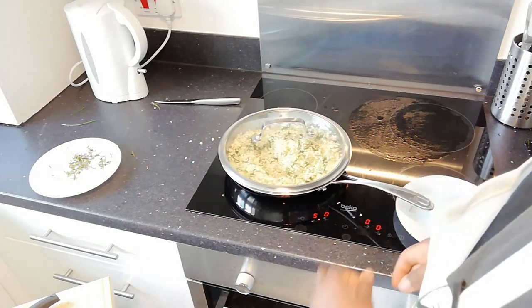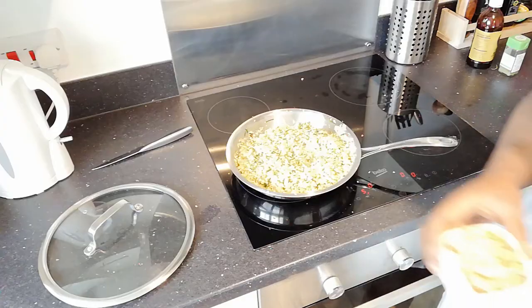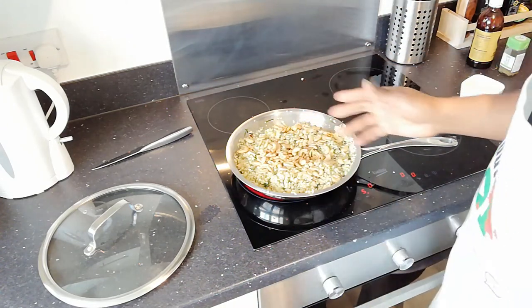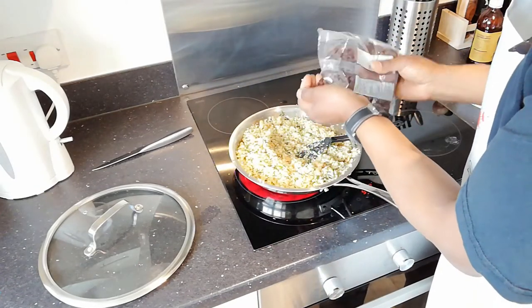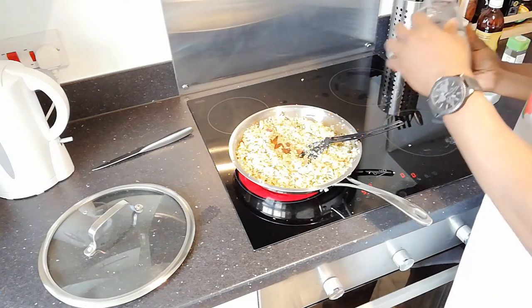Cover and leave to cook. I'm going to leave this for about five to ten minutes and check if it's soft. For the final stage, I'm going to add about a hundred grams of roasted cashews and mix them through. They give a little touch of sweetness, and I'll also add a sprinkling of raisins.